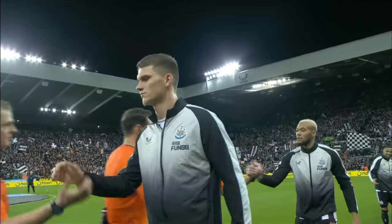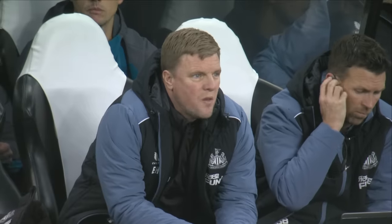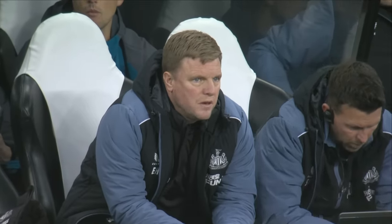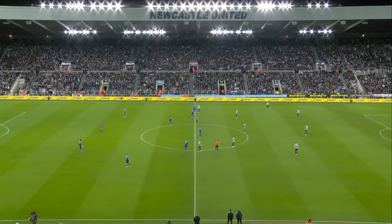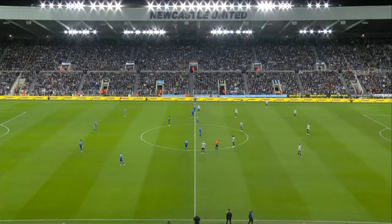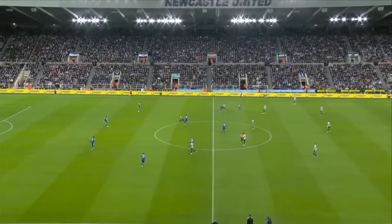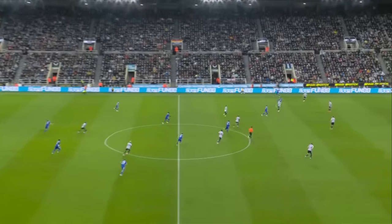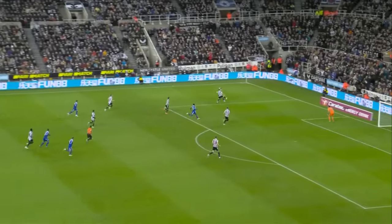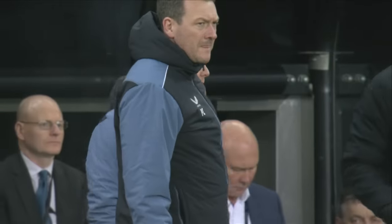But for Eddie Howe and the squad, tonight is a chance to move on quickly from that FA Cup exit and reach the semi-finals of the League Cup for only the second time in the club's history. It will be Leicester who kick off and Newcastle are going to shoot towards the Leazes' end in the first half. And we're underway — BBC Radio Newcastle, NUFC TV in the quarter-finals of the League Cup.